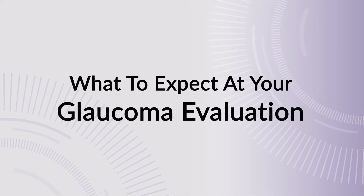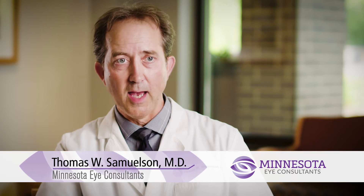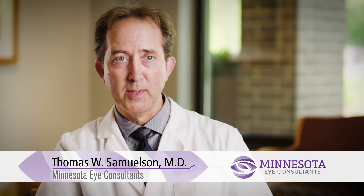A glaucoma exam is a pretty comprehensive exam. Patients need to know that if they're coming for the first time and they have some complex problems, they might be here for a couple hours unfortunately. But the reality is most patients have blocked their schedule and they want to come in and get some answers, and we want to provide that.